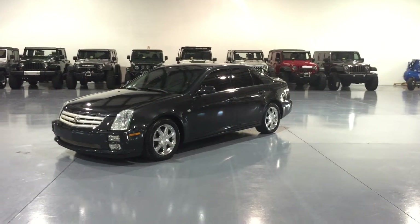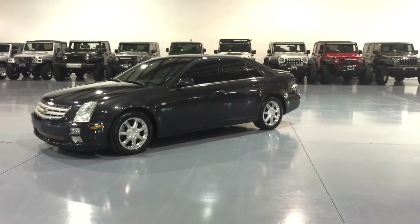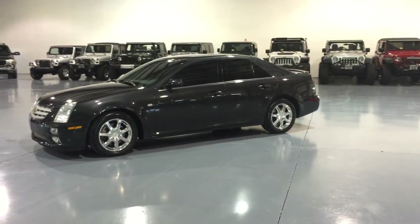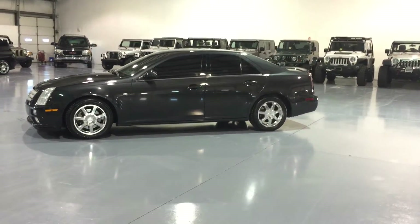Here we have an absolutely gorgeous and pristine 2005 Cadillac STS with 62,000 original and documented miles. This was a direct trade-in here at Davis Hall of Sports. This is a two-owner, Carfax-certified car.